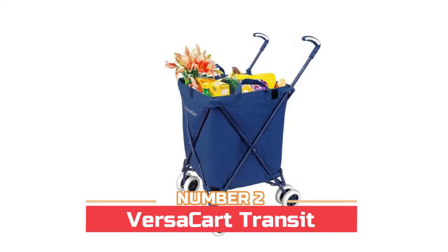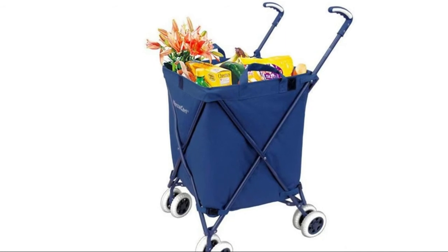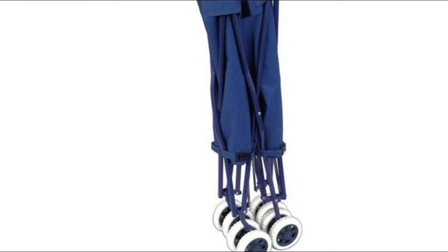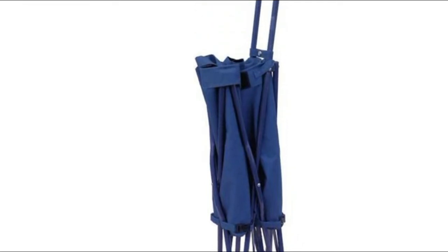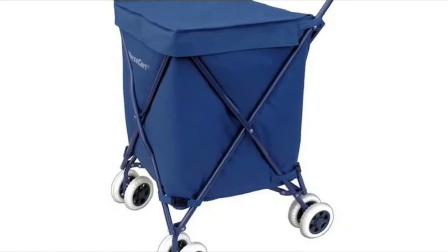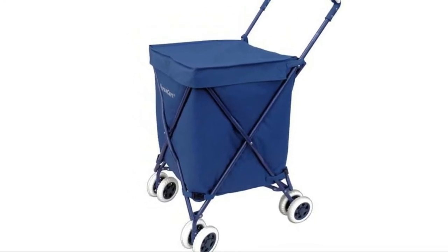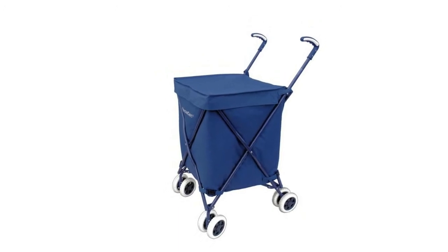Number two: the Versacart Transit. It features a detachable extra large water-resistant poly blend canvas bag with a fitted cover for privacy and protection from the elements. Compact folding for convenient storage in tight places, with patented rugged steel frame construction for strength and durability. Double front swivel wheels for maneuverability and double rear wheels for stability — simply pop in the swiveling front wheels and you're ready to roll. Move on from those old, tired, flimsy chicken wire carts.